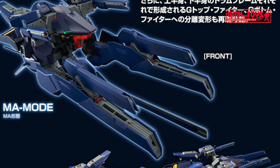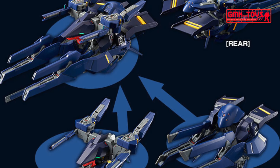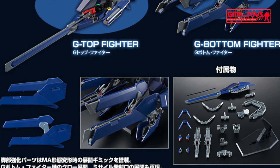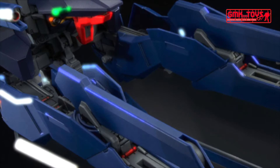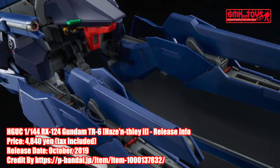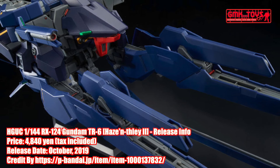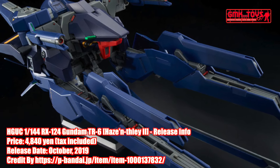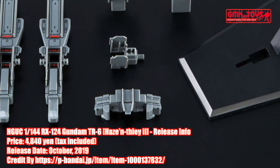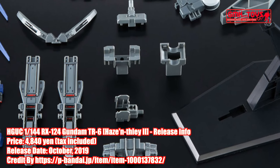A recombination display base is supplied that can display both MS form and MA form. Gundam TR6 Woundwart release info by Premium Bandai.